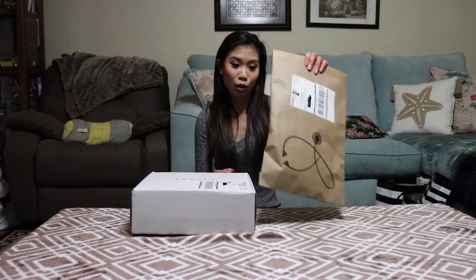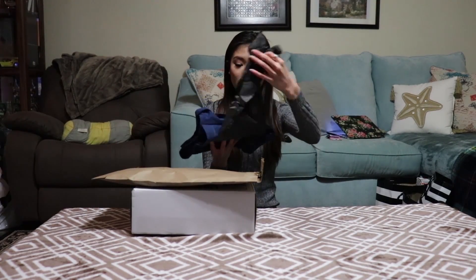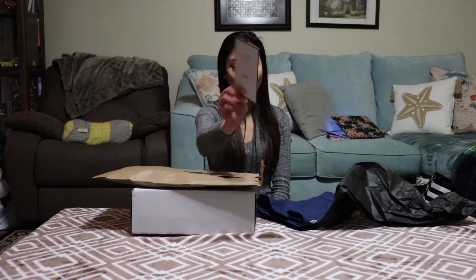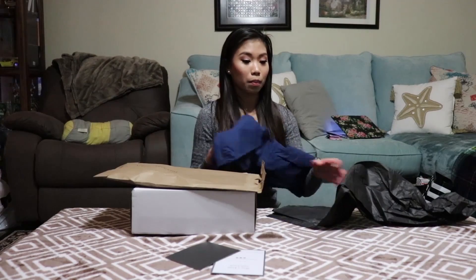The top comes with a nice plastic wrap, your order number, and a thank you card. There's also a card showing that you can win a $100 gift card if you take pictures in your new scrubs and post on Instagram tagging them.